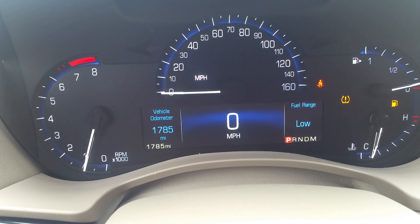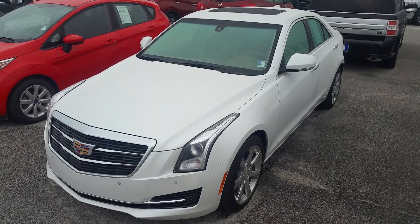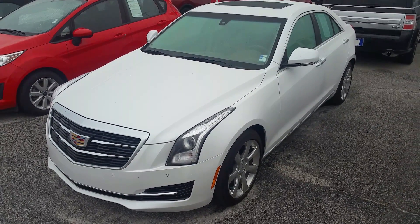Feel free to give me a call. Let me know what time you'd like to see it. This is your 2016 Cadillac ATS. Our number again is 706-554-2114. This is David Lang — we'll talk to you soon.